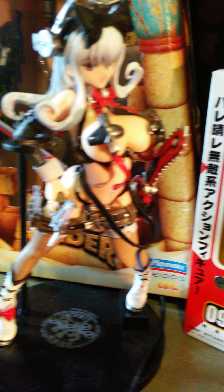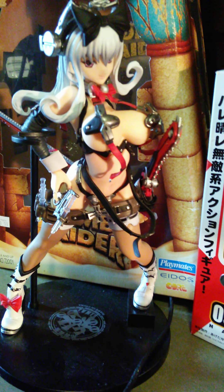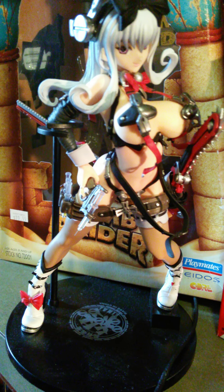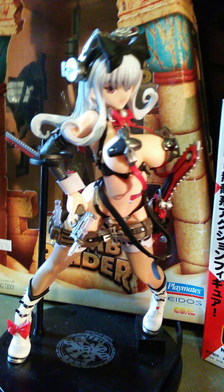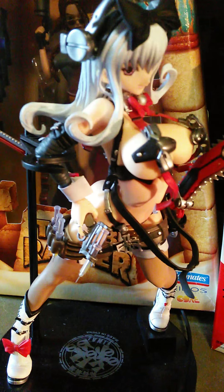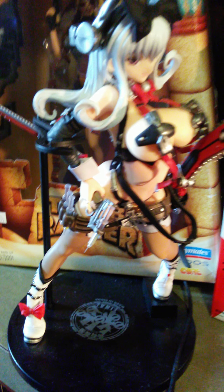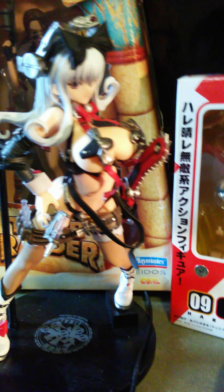Then you have figures much like Gundam figures — you have to build the character, put her together. They'd call them snap figures, but they have great design and are really beautiful. This one was 1/6 in scale. The ones you have to build are cheaper in value for some reason — I don't understand why, they're still figures — but that's just how it is.